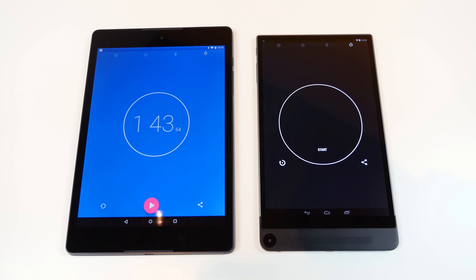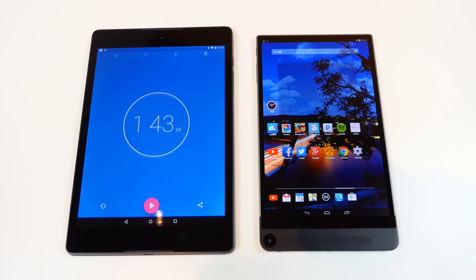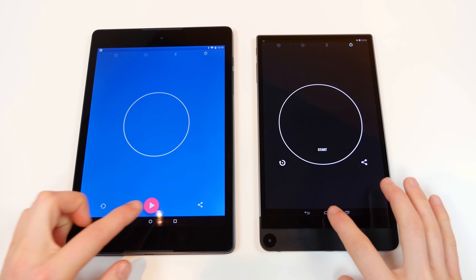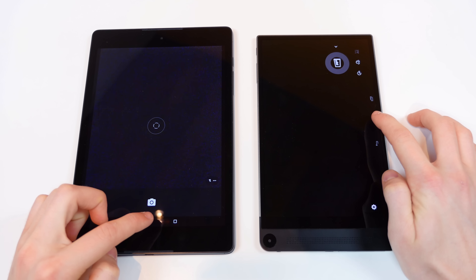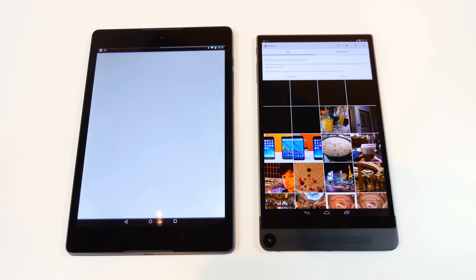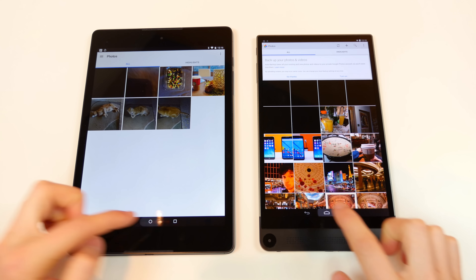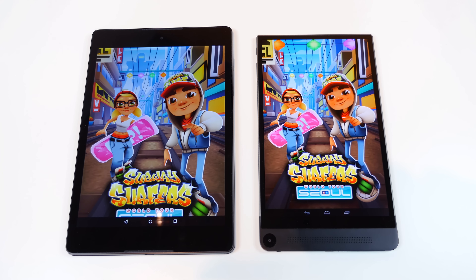I imagine the results would be even closer if these two tests were done perfectly without any error. Now I want to put the Nexus 9 and the Dell Venue 8 7000 side by side and open up each app at the same time after they've already been opened to see which one performs better. One thing I've noticed is that the Dell Venue 8 7000 appears to open applications a little bit faster than the Nexus 9 and can return home much faster in most cases.